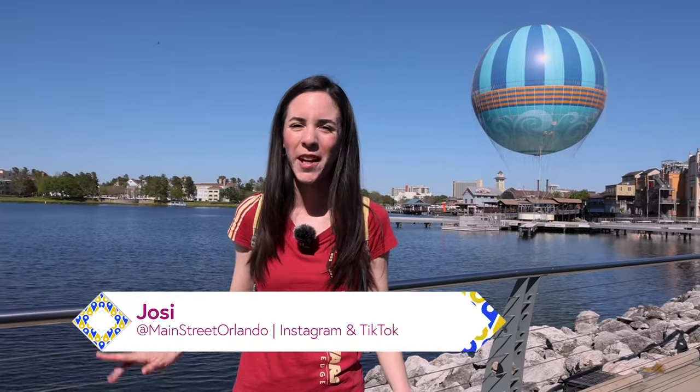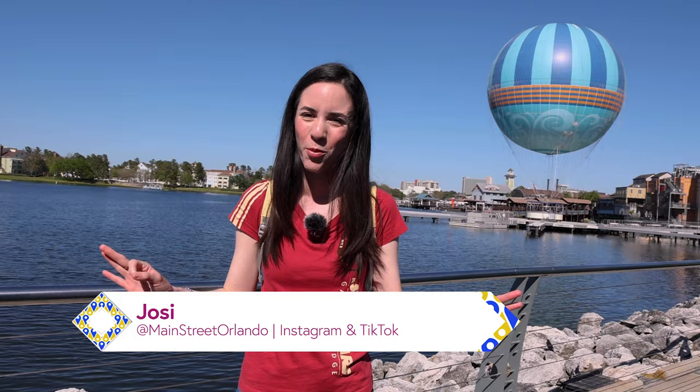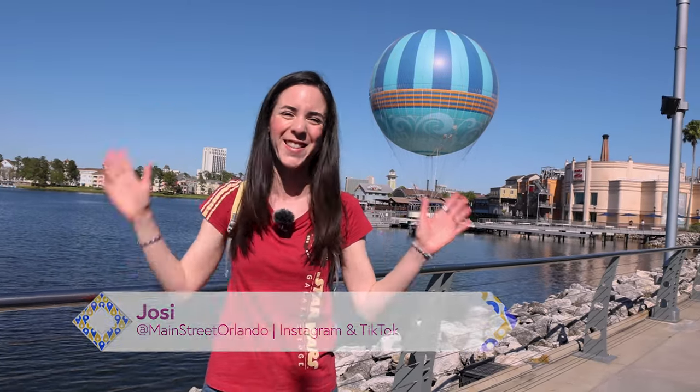Welcome to my channel Main Street Orlando, my name is Josie and today we're going to check out both Star Wars stores here in Disney Springs — the Star Wars Galactic Outpost and the Trading Post. It's a very sunny day, let's go!